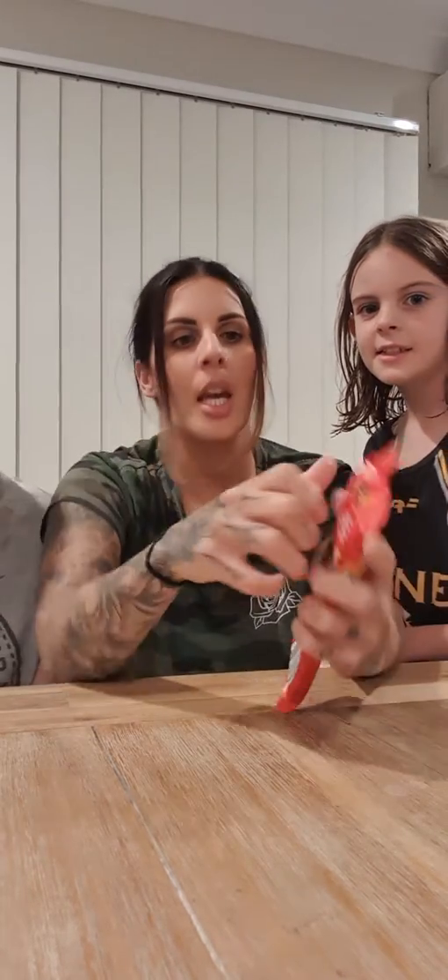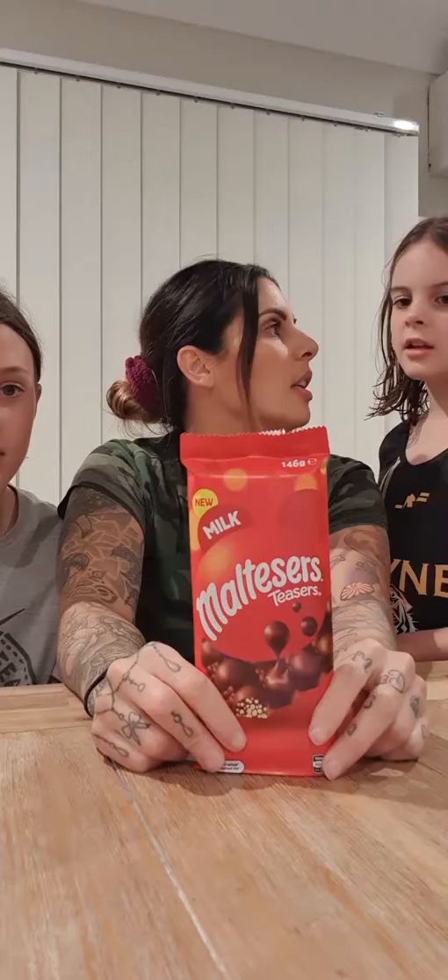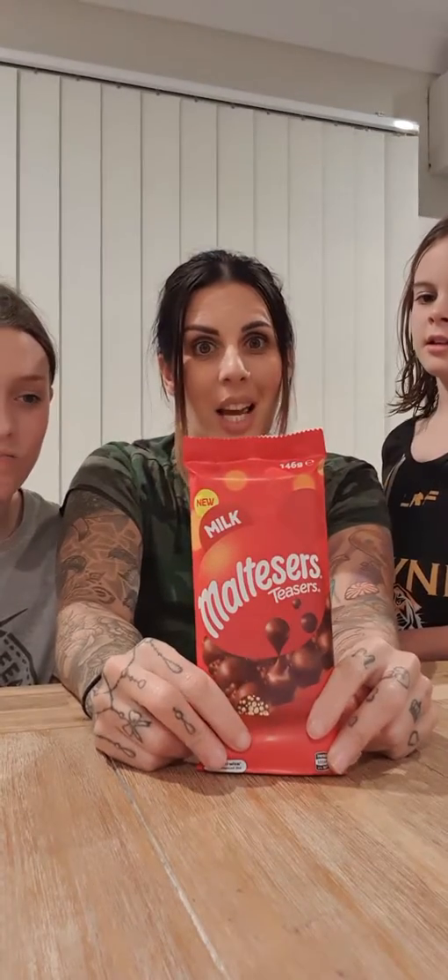Hi guys, it's Stormy D and Felicia and Aria. So we are going to try it — none of us have tried the Malteser. Have you tried it? We're going to try this today for you guys and let you know what we think.